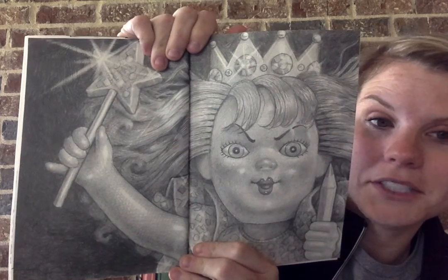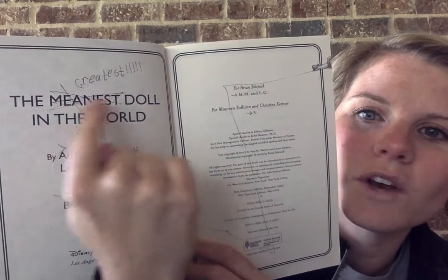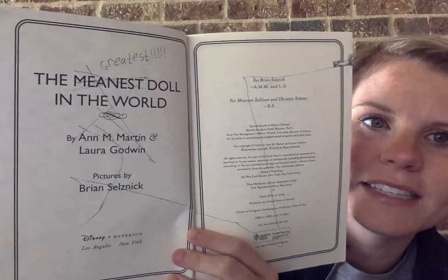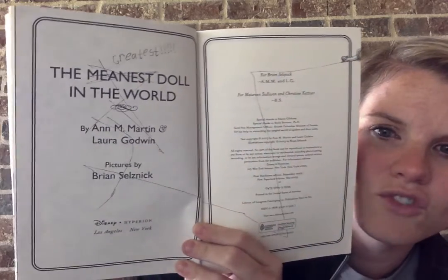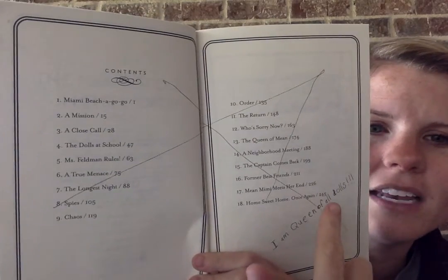And then we have this picture in the book — she does look pretty mean, doesn't she? This is so funny: it kind of looks like someone wrote in the book, but this is actually how the book came. It says 'The Meanest Doll in the World' and someone scratched out 'meanest' and wrote 'greatest,' and there's a hand with a pen drawing through the book. And then this is the table of contents and it says 'I am queen of all dolls' written on the table of contents. So we don't know who that is, but it's probably the meanest doll — she's writing in books and terrorizing people.